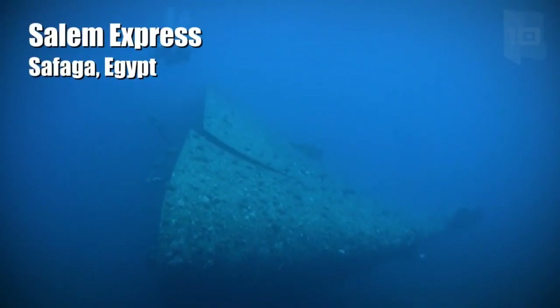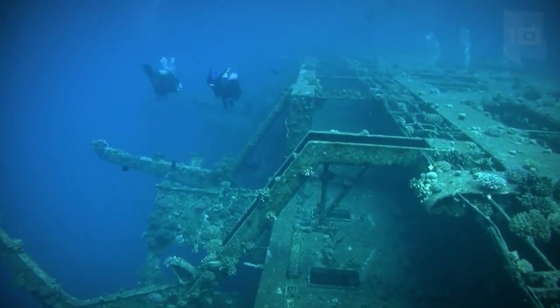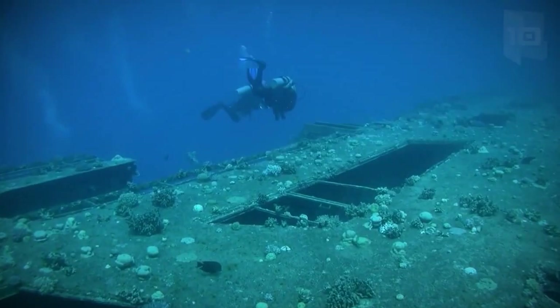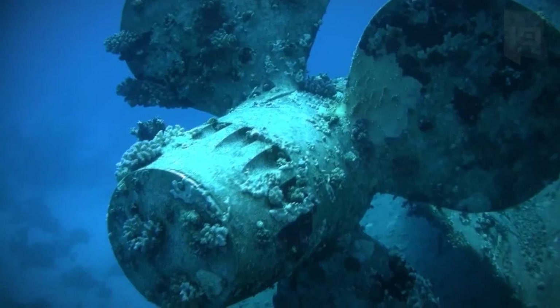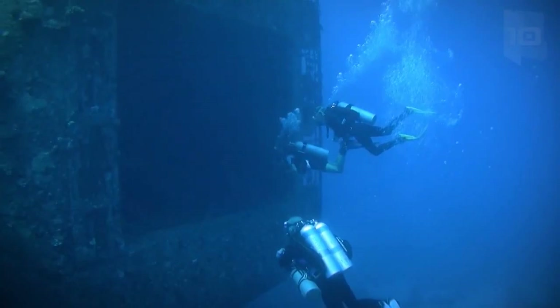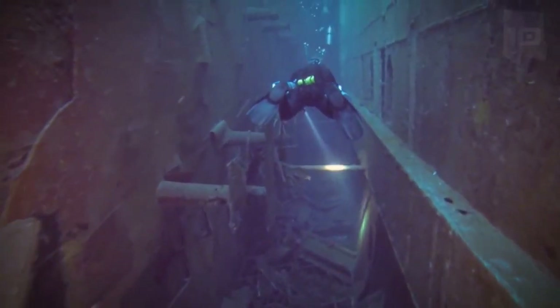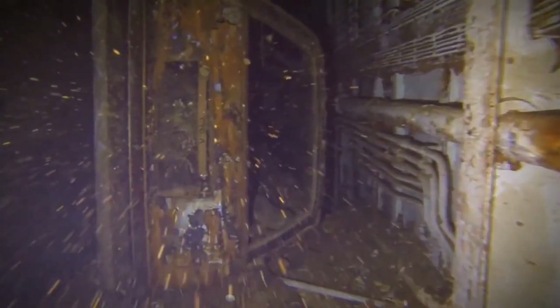Salem Express is a ferry of 377 feet in length which was built in France in 1964. It traveled between Egypt and Saudi Arabia and had the capacity to transport more than 1,000 passengers and 200 vehicles. In 1991, the ship hit a reef and ended up sinking in the Red Sea, 98 feet deep. At present, the shipwreck is still in good condition and you can see the luggage and vehicles that it was carrying.